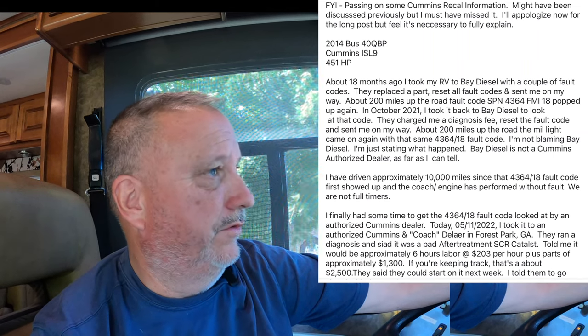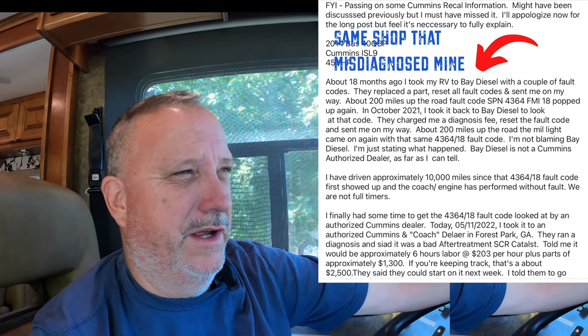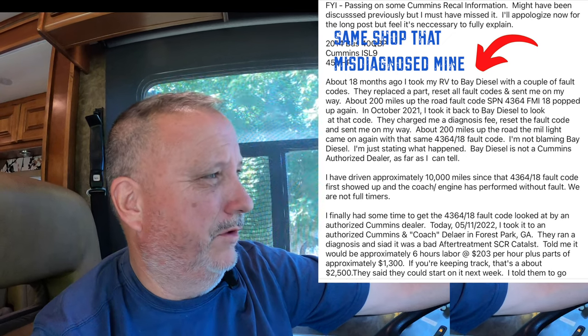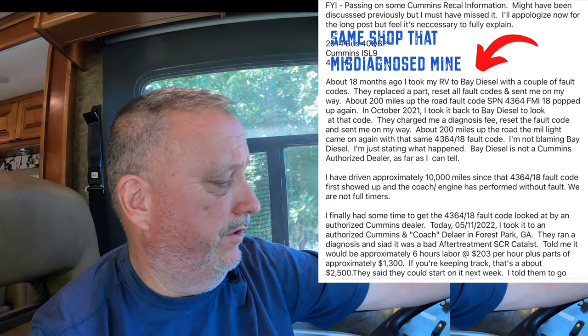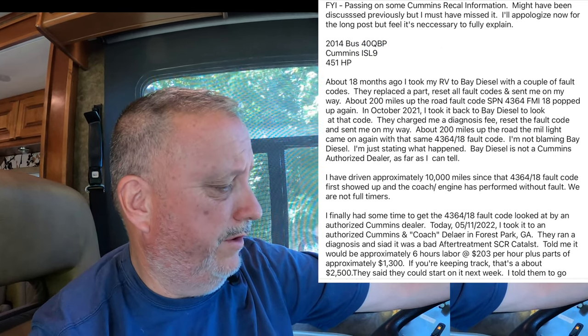Luckily, I had seen a post about a recall on these for certain years — I believe it was 2010 to 2015 — where Cummins recalled it and replaced the system. So I asked the service manager about it, and we had to sweat it out for about a couple hours. Finally, they came out and said Cummins is going to handle the repair. They needed to order the parts because everything has to be replaced. The moral of the story is that $1,000 I threw out the window — apparently the other shop should have picked up on this but didn't.